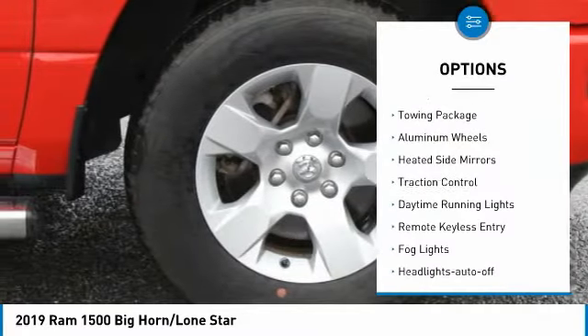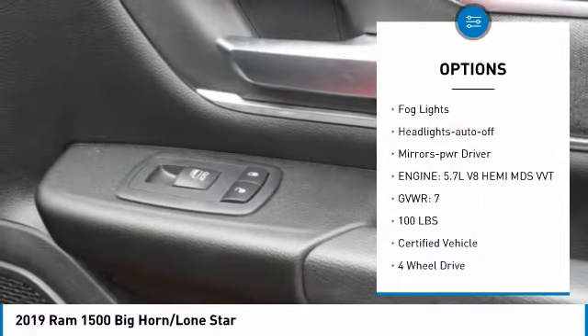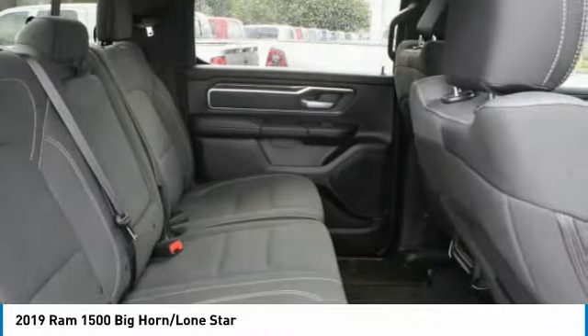Sliding rear window, towing package, aluminum wheels, heated side mirrors, traction control, daytime running lights, remote keyless entry, fog lights, headlights auto off, mirror memory.